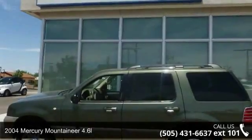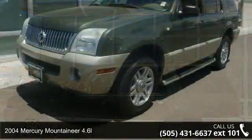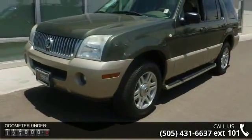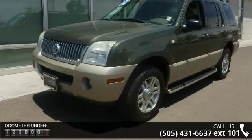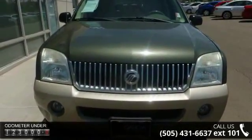Presenting the 2004 Mercury Mountaineer 4.6L. This may be the set of wheels you've been looking for. This vehicle comes with a reliable 8-cylinder engine, connected to a smooth shifting automatic transmission.